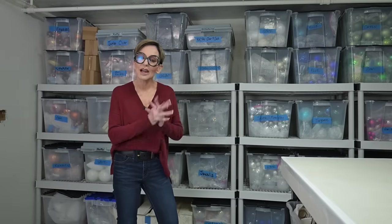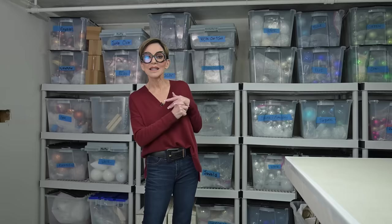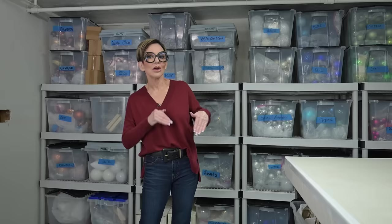Hi, welcome back to my channel. I'm Rebecca Robeson and here you are again at another episode of the top 10 most common design mistakes I see people making in their homes — and you might be making them as well. Today we are going to tackle the subject of mistakes related to Christmas decorating.